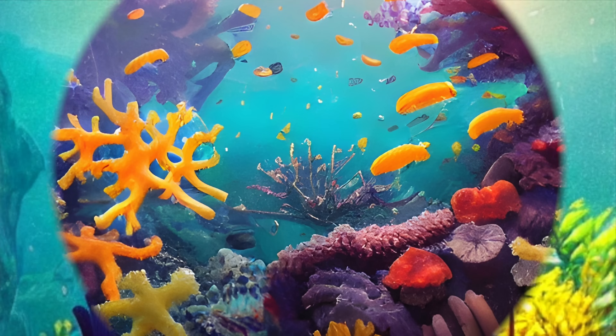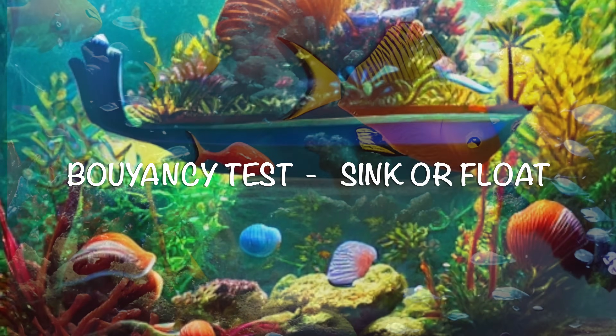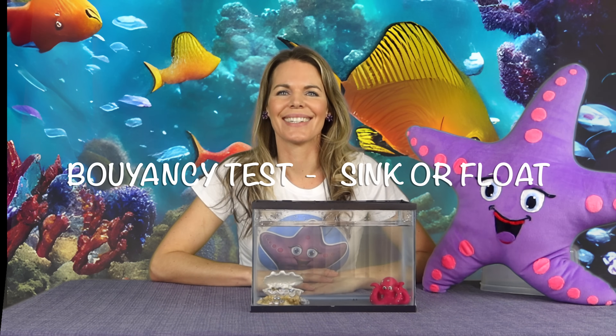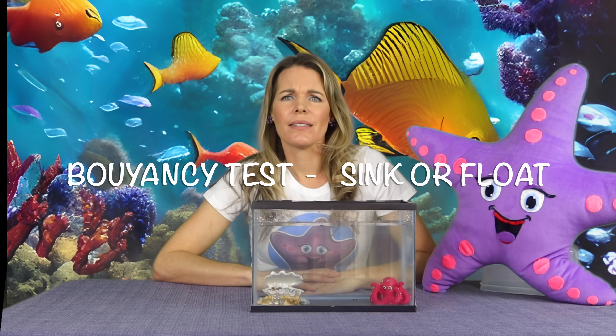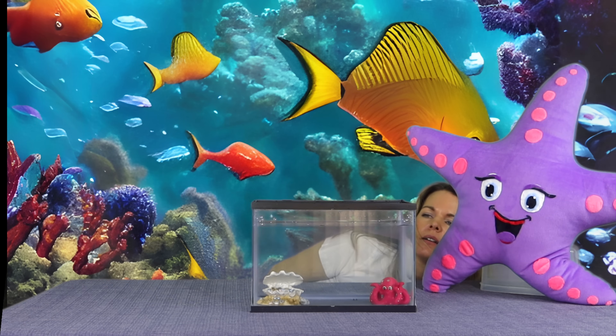Alright, time for another activity — another buoyancy test! This is where we see if things sink or float. Even I don't know what's going to happen. Okay, who's up first? Hulk! Alright Hulk, you're pretty heavy. Do you like swimming?